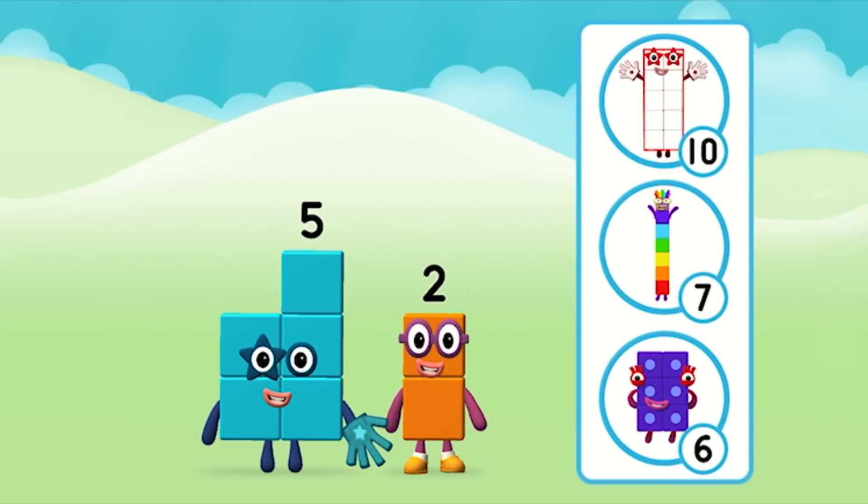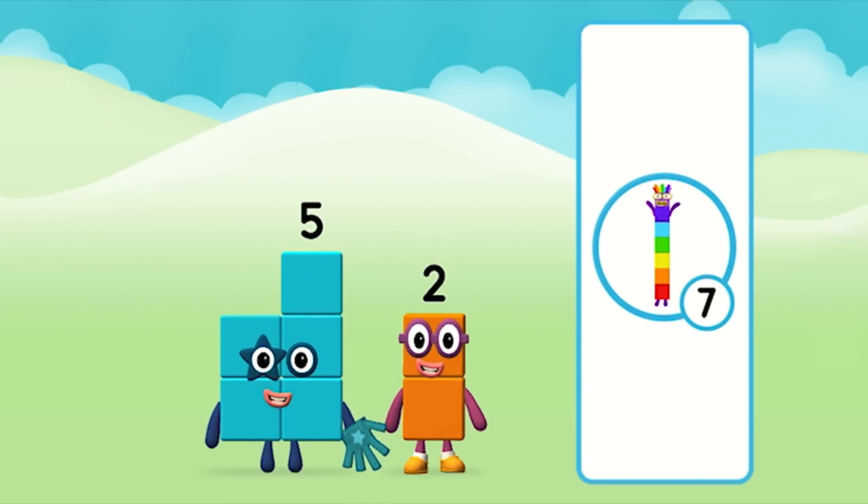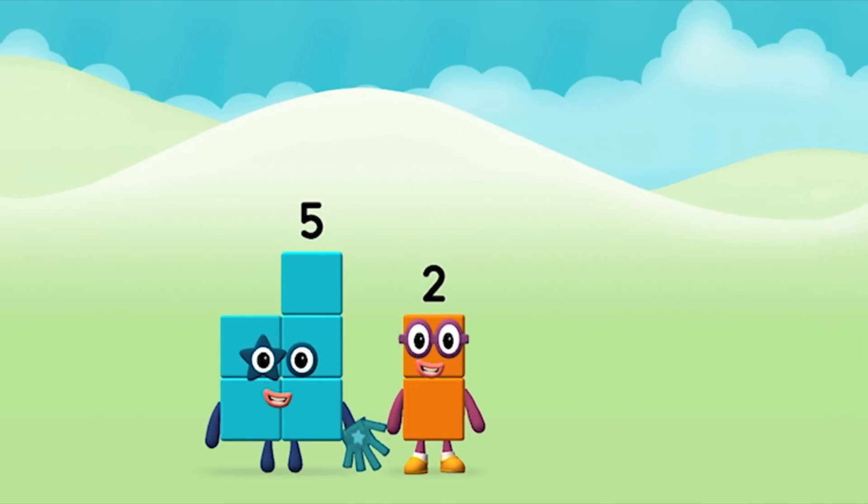What number block can you make by adding these two together? Correct! You chose the right answer! Can you add the number blocks together?